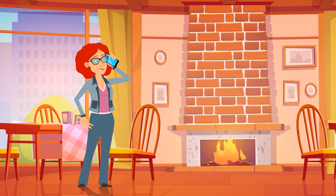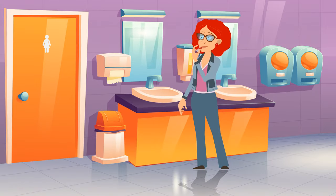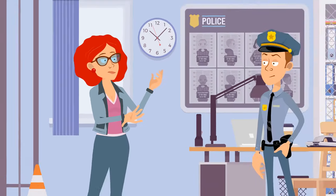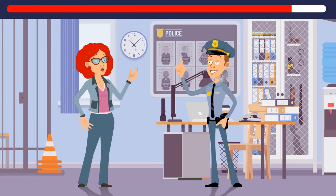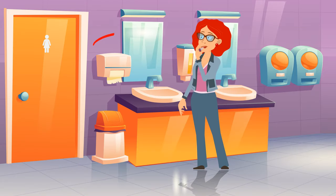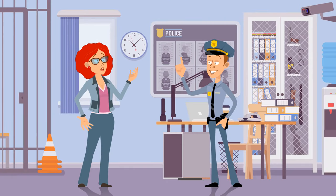A woman called the police and reported she was robbed. She said she was in a restaurant bathroom fixing her makeup when someone attacked her from behind — she couldn't see the person. The police didn't believe her. Why? The woman was fixing her makeup so she was looking in the mirror. If someone tried to approach her from behind, she would definitely see the person in the mirror. So she lied and made up the whole story.